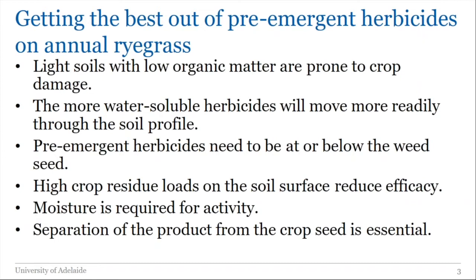The big key at this time of year is that moisture is required for activity — different amounts for different herbicides. If the herbicide is put out and it remains dry, it's unlikely to do very much. Separation of the product from the crop seed is essential for most products in at least one crop we're using them in. This means you need to be careful of situations where the herbicide will get down into the furrow or down to the crop roots — shallow sowing or heavy rainfall can be a problem.